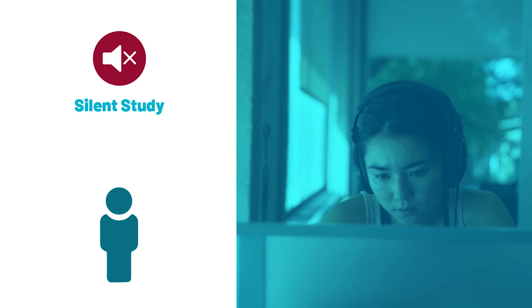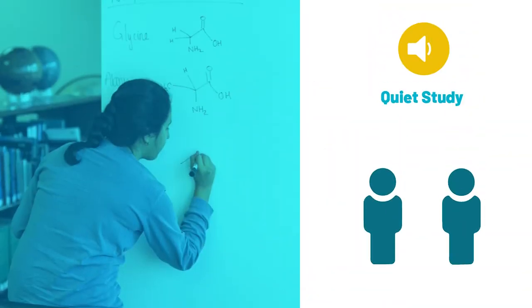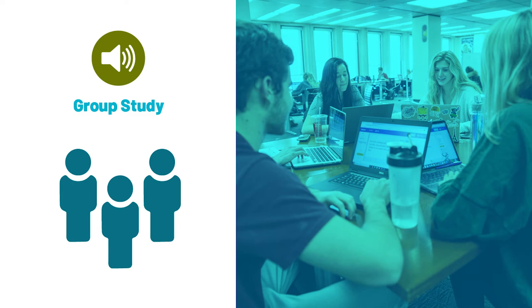Sometimes you will want to study distraction-free in your own secluded zone. Or maybe you will need to be around your friends, but still in a quiet space. Or maybe you will need to plan and discuss with others.